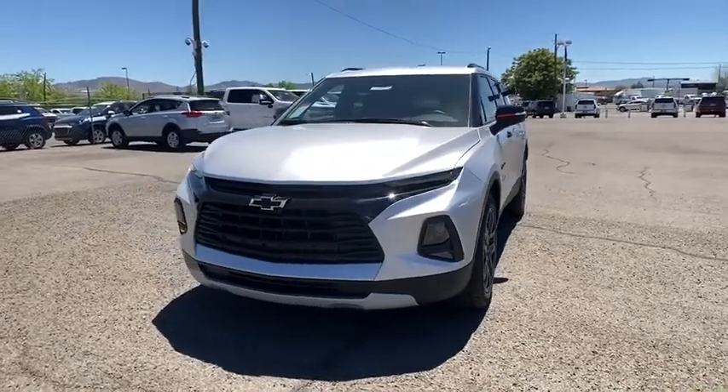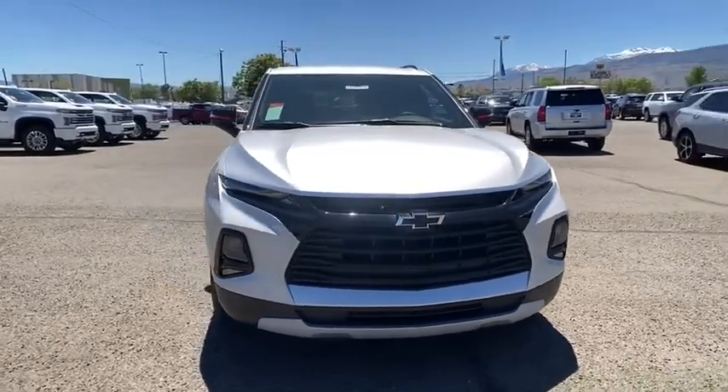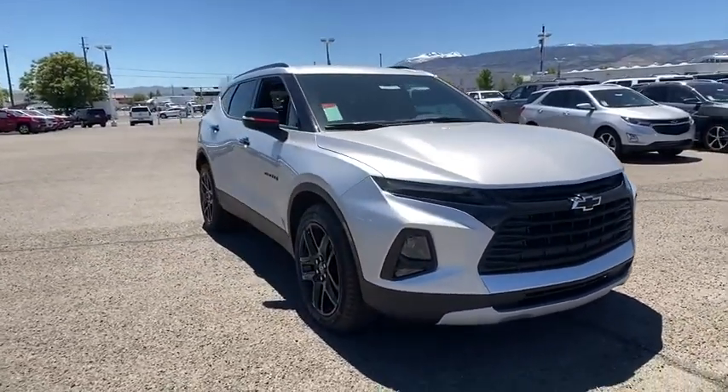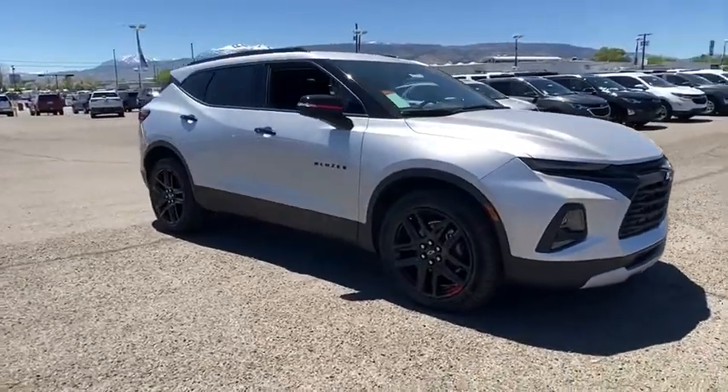Come test drive the 2020 Chevrolet Blazer. The Chevrolet Blazer is fun to drive around town, comfortable to ride in, and decently capable off-road. Here are some of this vehicle's great options.